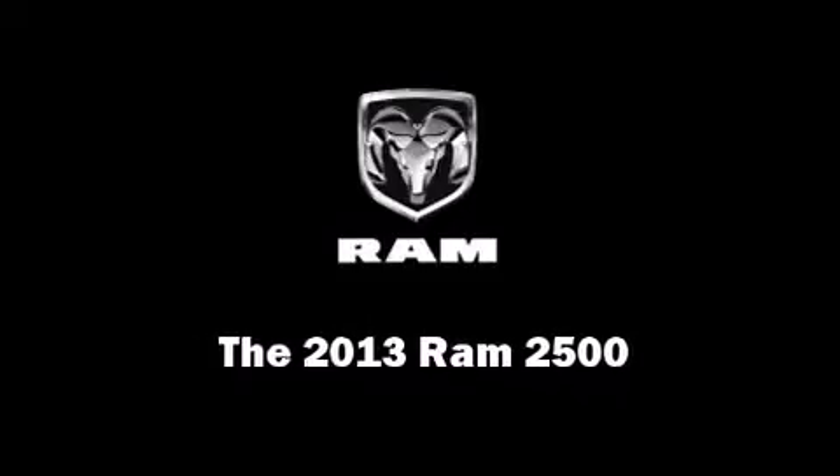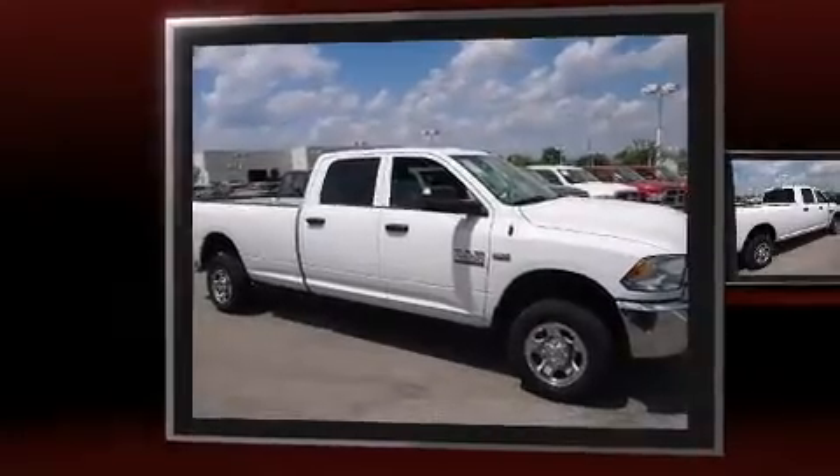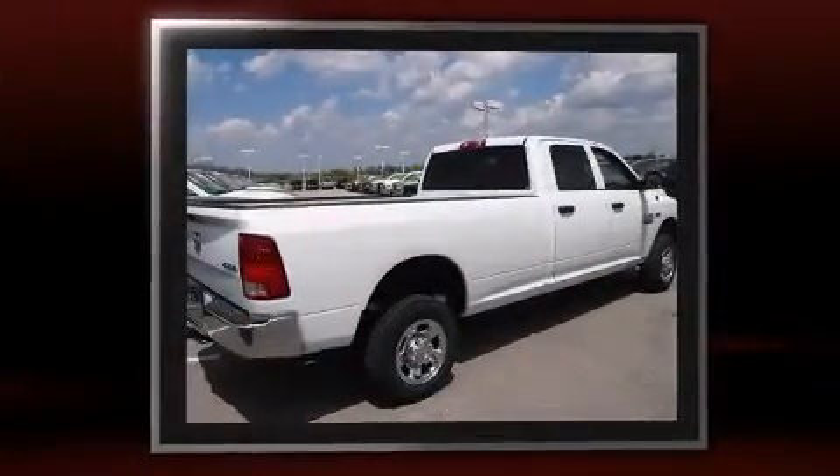Discerning drivers will appreciate the 2013 Ram 2500. This four-door, six-passenger truck offers the features and options for which you've been searching.